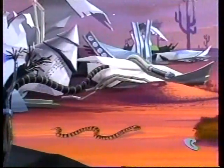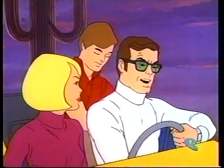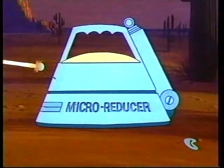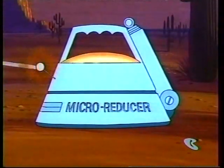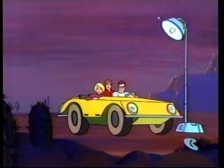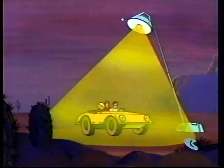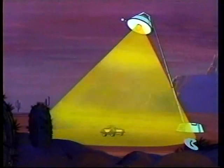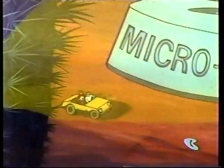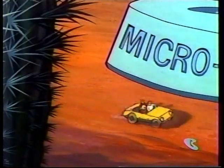This is the area, Dad. We'll have to hurry, kids. We've only an hour of daylight left. All right, Mike, switch on the micro-reducer. Right. Micro-reducer activated, Dad. Okay, kids. We've got a lot of ground to cover. Hang on.